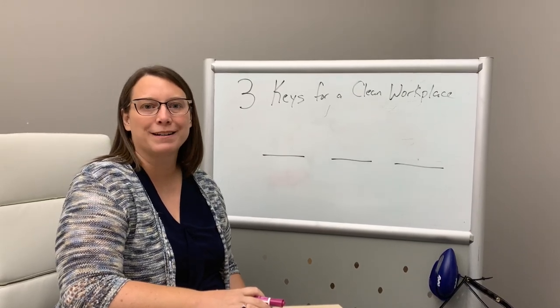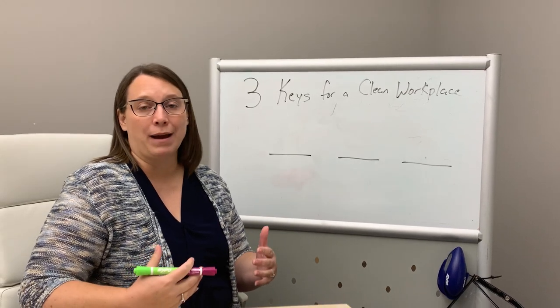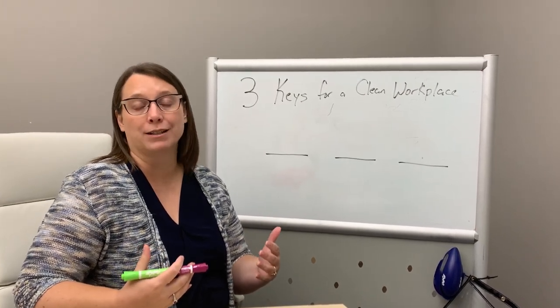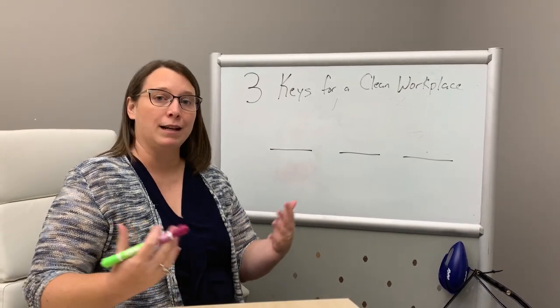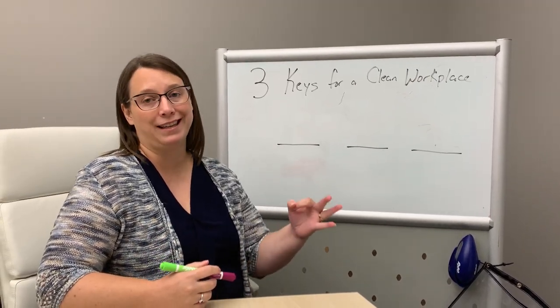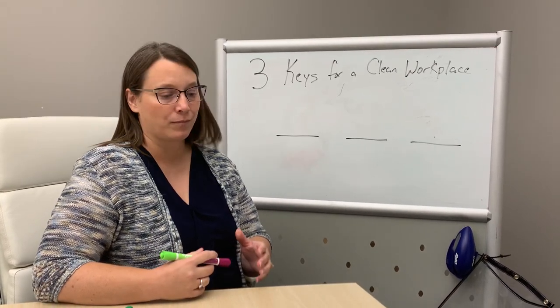Hello, this is Tanya Horn, President of Rogards. We're all being inundated right now with messages about what we need to do to keep our workplaces clean. So I thought I would make it easy and break it down and tell you that there's really only three key areas that you have to focus on in order to keep your workplace clean.